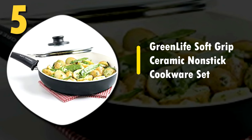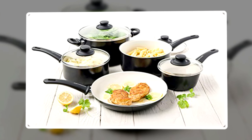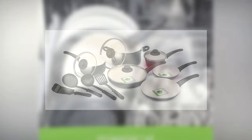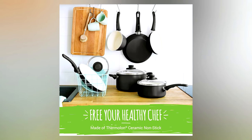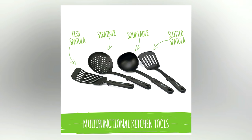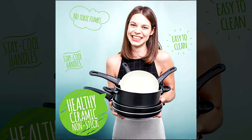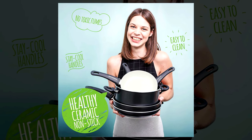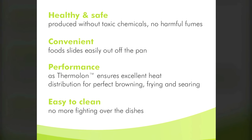Number 5: Green Life Soft Grip Ceramic Non-Stick Cookware Set. For the pure volume of what you get, this ceramic non-stick cookware set is great. It comes with 14 items that include a 7-inch and 9.5-inch open fry pan skillet, a 1-quart and 2-quart covered saucepan, a 2.5-quart covered sauté pan, a 5-quart covered stockpot, and 4 different nylon cooking utensils so you won't scratch your new pots and pans. Ceramic cookware is not the best for high heat cooking as it could warp your pans, but these are healthy ceramics so they will not leach chemicals or toxic fumes if overheated. The non-stick feature of these is very good, and you will easily be able to clean and care for your new cookware with this set.